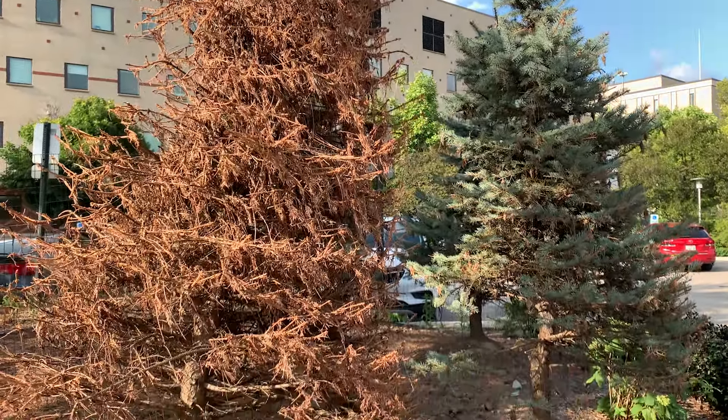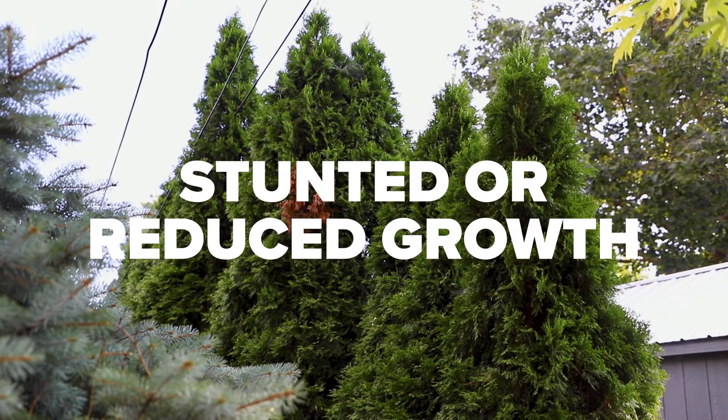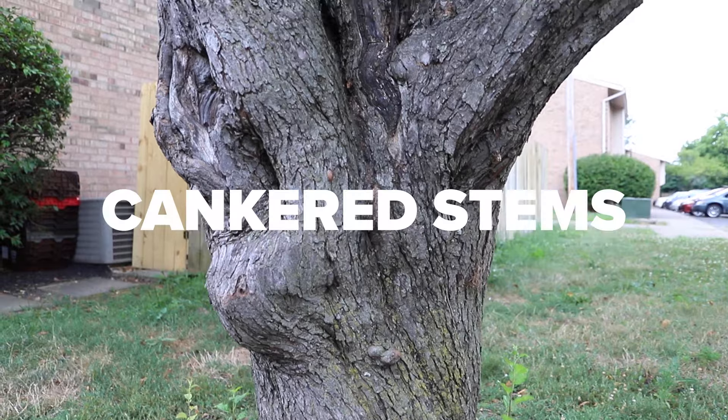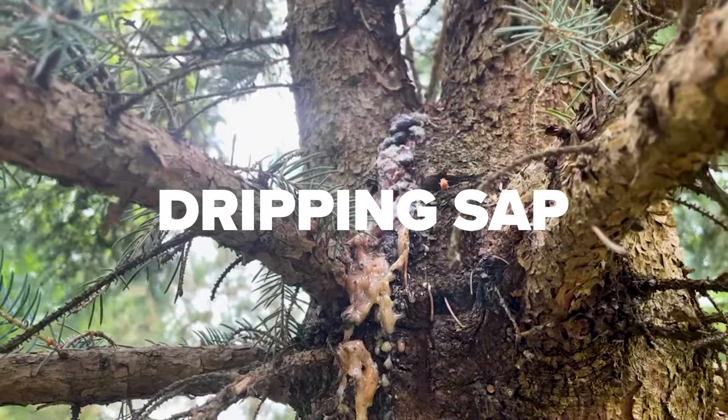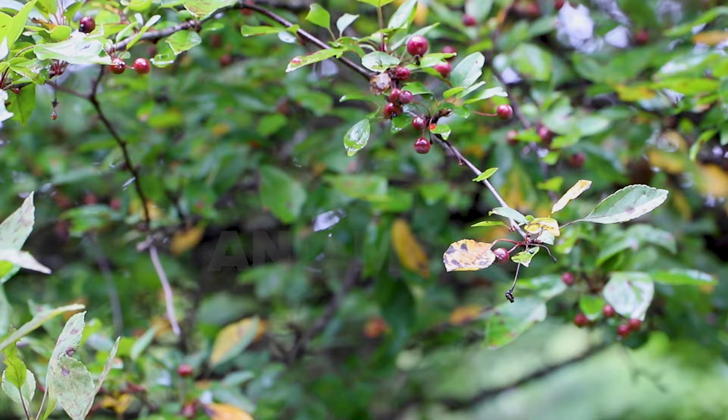Symptoms of tree health problems may include stunted or reduced growth, discolored foliage, premature leaf drop, cankered stems, death of individual branches, dripping sap, sticky or black bark, and more.